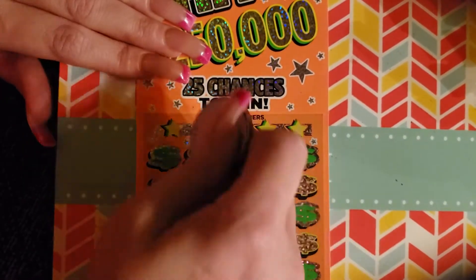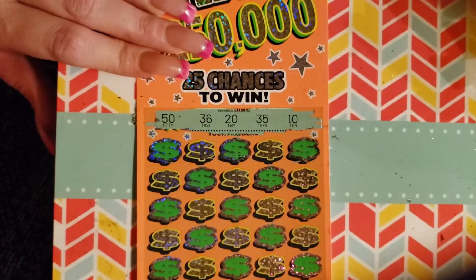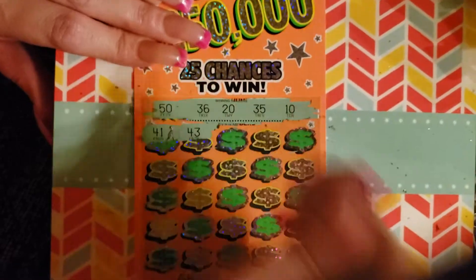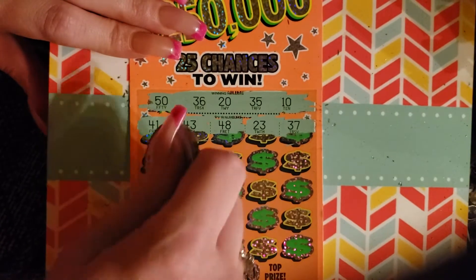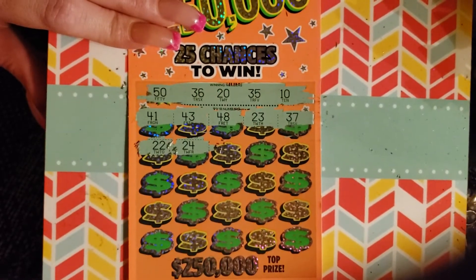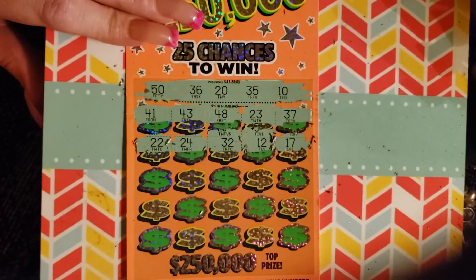Alright, 25 chances to win here. We've got numbers 50, 36, 20, 35, and 10. 41, 43 — no 40s at all. We're going to have lots of 40s since we have none. 23 — nothing on that one. 37 — we've got a 36. 26, 22 — lucky 22. 24, nope. 32, nope. Come on — 12, nope, got a 10. 17, nope, got a 10. 28, nope, got a 20.